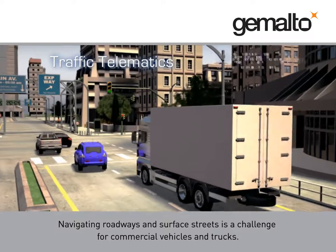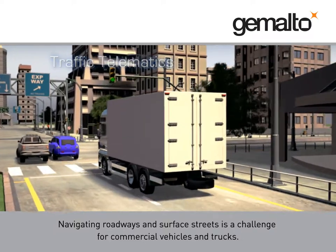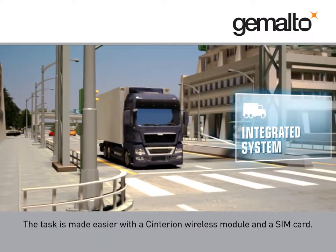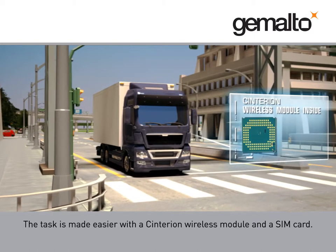Navigating roadways and surface streets is a challenge for commercial vehicles and trucks. The task is made easier with a Centurion wireless module and a SIM card.